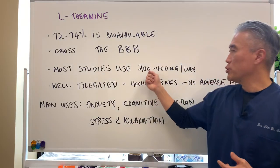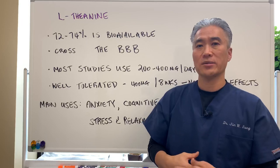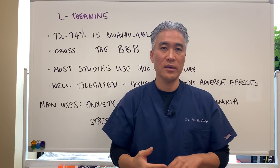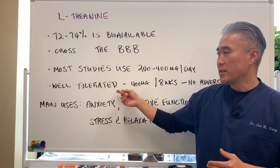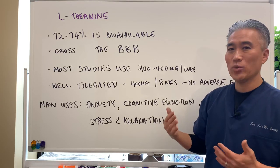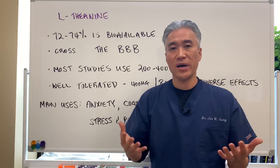Most studies use 200 to 400 milligrams per day to see its impact. There are studies on hypertension, obsessive-compulsive disorders, attention deficit disorders, sleep, and insomnia. It's usually pretty well tolerated — 400 milligrams per day for eight weeks showed really no adverse effects, so it's a pretty safe nutrient.